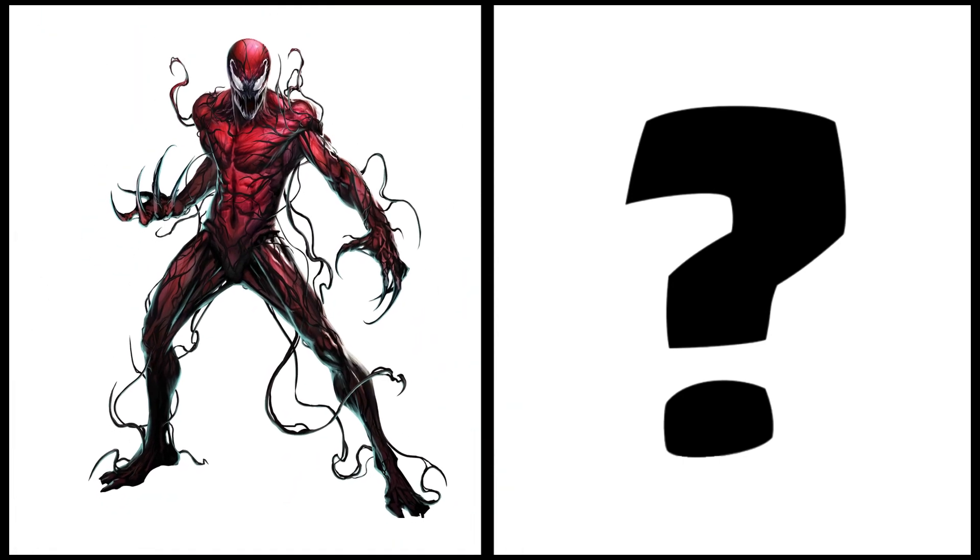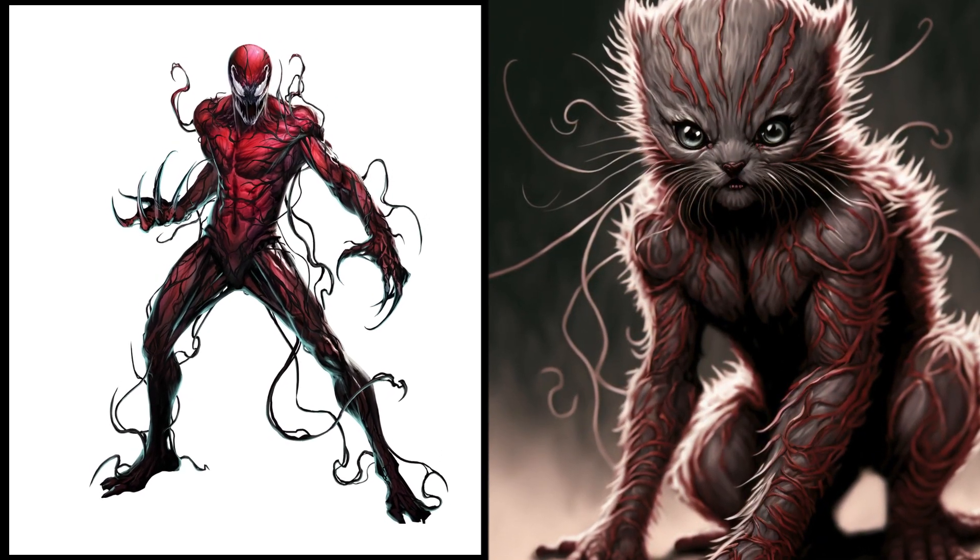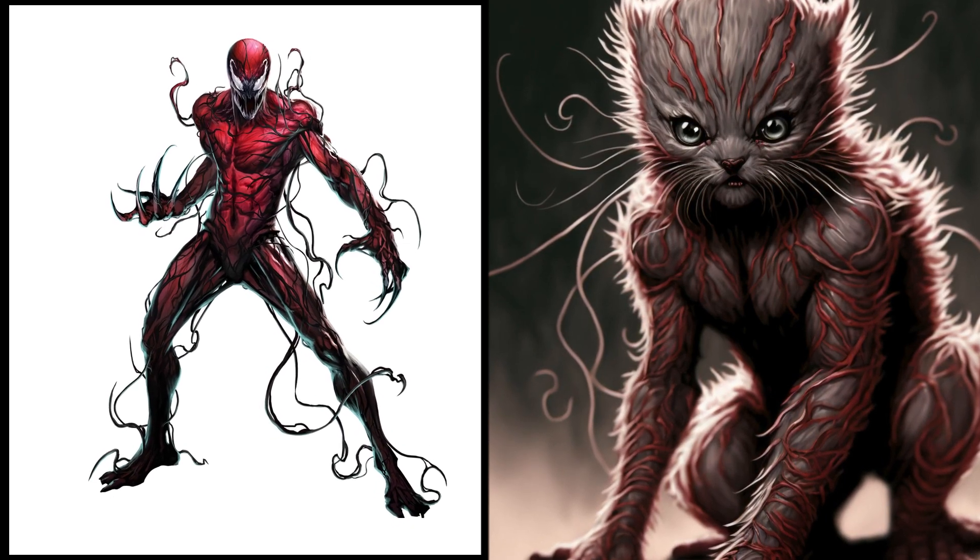Meet the newest member of our feline family, Carnage. Wow, that looks awesome. This cute little ball of fur is always up for a game of chase.